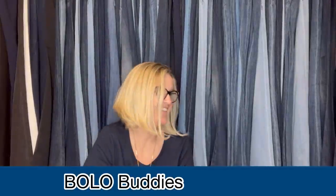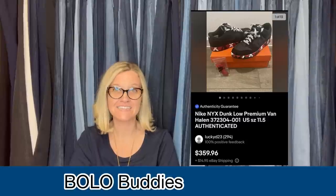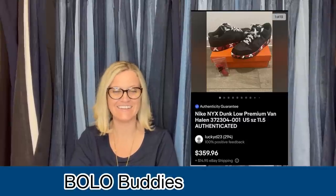Bloopers: authenticity — or is it authenticity? 'They've been authentisticated' — I can't do it! Oh my gosh. Just look at it. Authenticity guaranteed, and it's got the little blue circle.